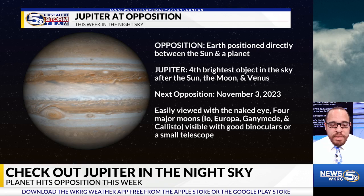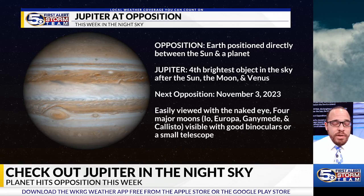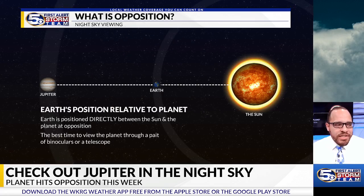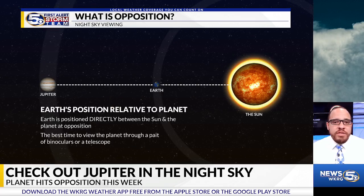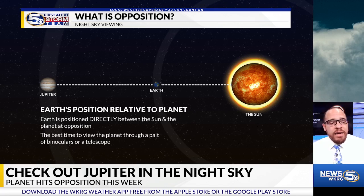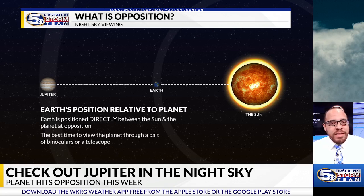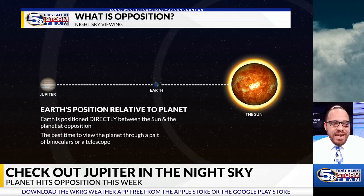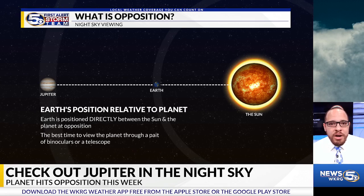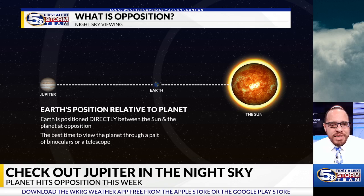This means that Jupiter will be easily viewed — if you have binoculars or a small telescope, you may not only be able to see the planet, but you may be able to catch the four Galilean moons. Opposition is when a planet is in a direct line with the sun and the earth — basically on the other side of the earth relative to the sun. This gives you the best viewing, and it's typically the time when the planet is closest in its orbit.